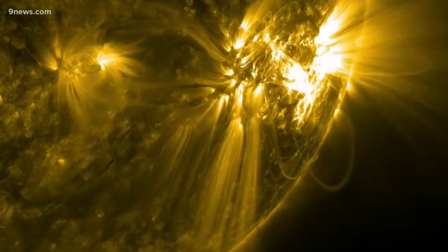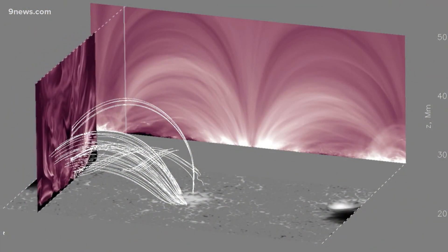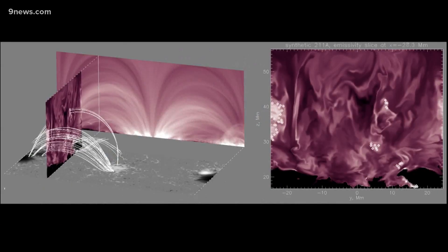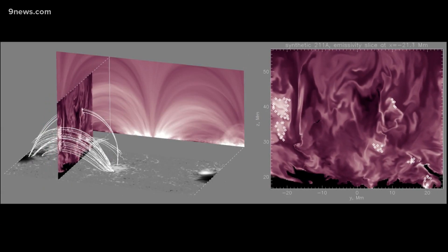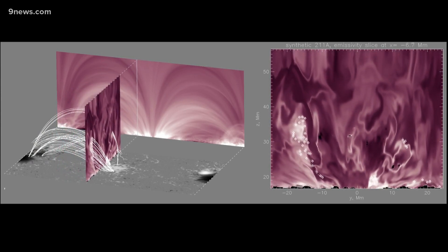Solar physicist Anna Malinashenko used a high resolution model to take a closer look at the sun's corona slice by slice. The three dimensional simulation, created by NCAR scientists in conjunction with Lockheed Martin, provided the most detail of the sun ever seen.